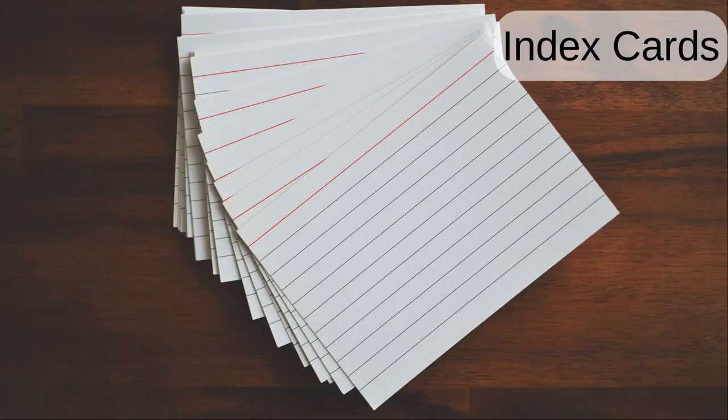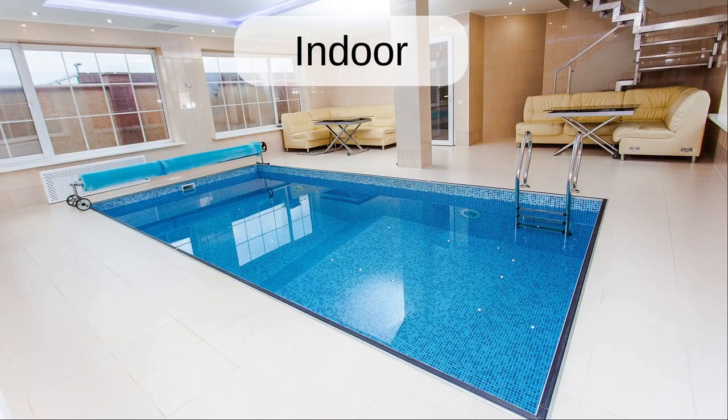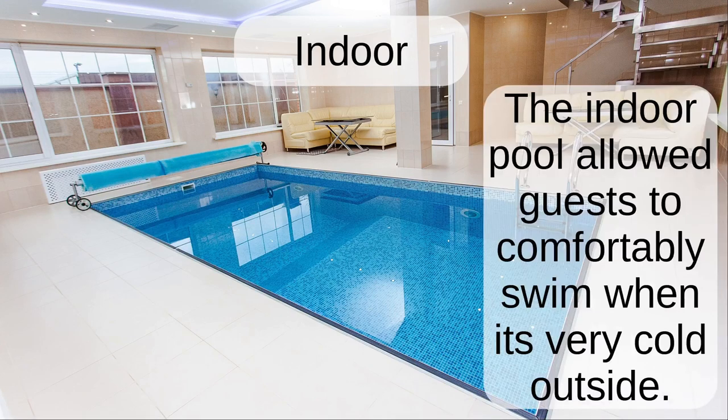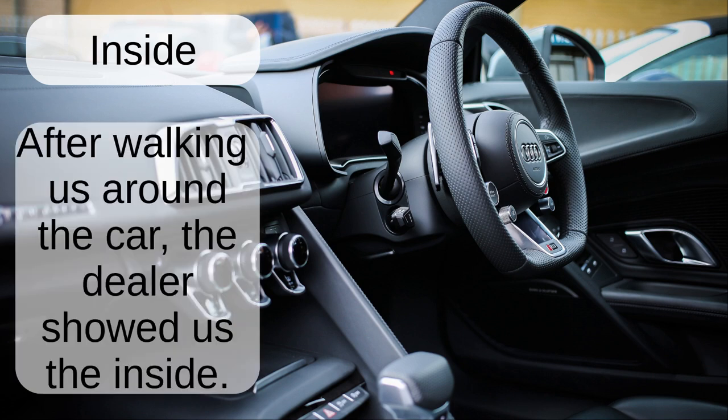Index cards. The index cards have ruled lines on them with a red one on the top. Indoor. The indoor pool allowed guests to comfortably swim when it's very cold outside. Inside. After walking us around the car, the dealer showed us inside.